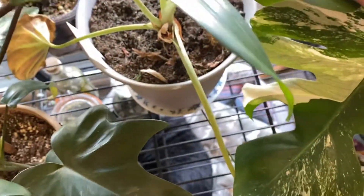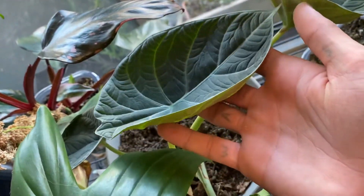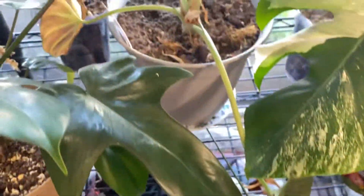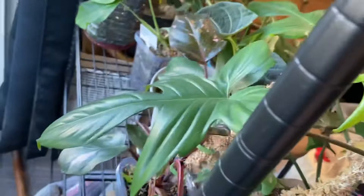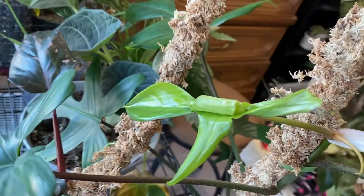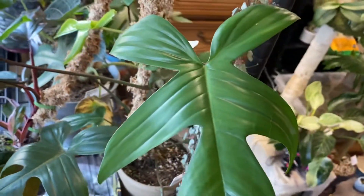Maheranii just put out this new leaf that's not quite hardened off yet — it's been a long time since it put out a leaf. Philodendron florida green — not beauty, florida green — it's quite large. All this talking makes my voice go away. It's putting out a new leaf and I really like this plant.